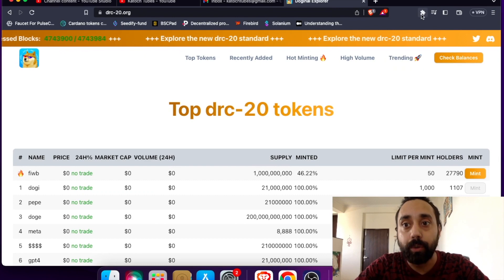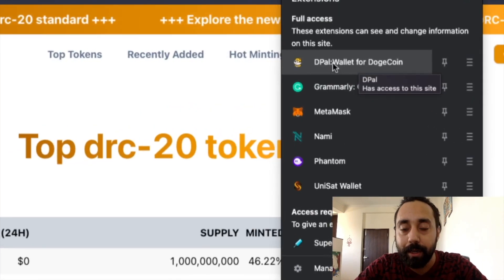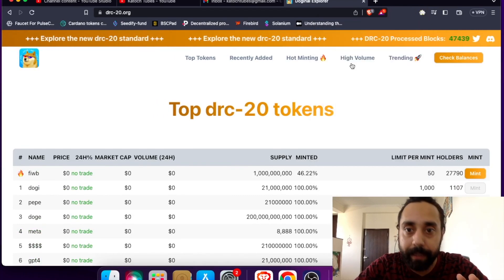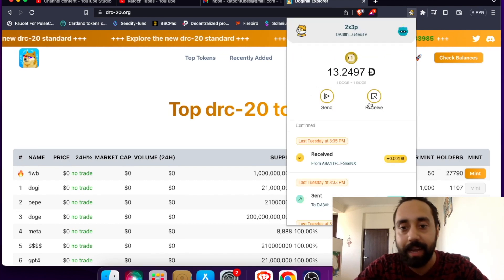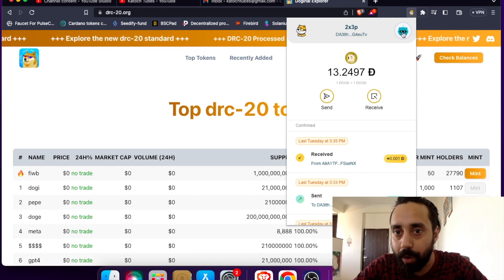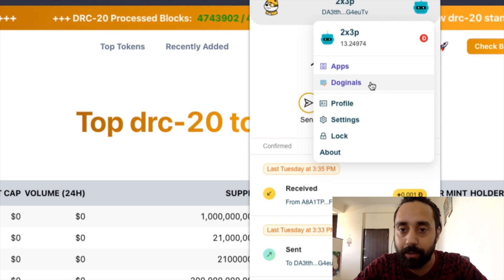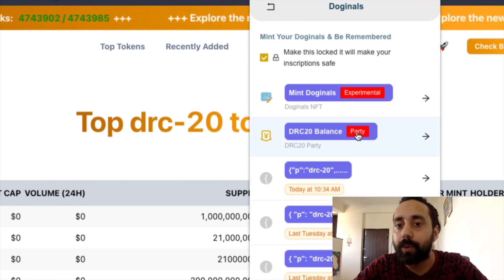Number one: you need to go to your wallet, which is the DPAL wallet. I have explained everything about it, so if you are not able to follow along, just watch the older video on DRC20 tokens and you will get everything. In this wallet, you need to go to the robot icon and click on it, then go to Dogenals. Just like Bitcoin has Ordinals, Dogecoin has Dogenals. Click on Dogenals and once you click on it, you can see your DRC20 balance.